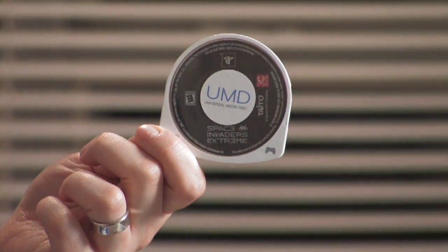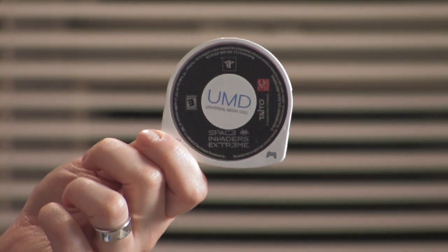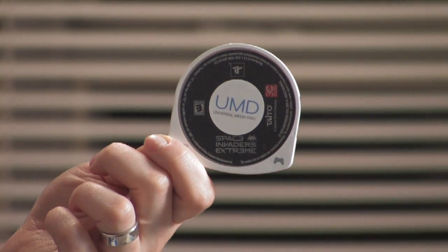The next thing you want to have for your PSP are UMD games, which contain a lot of data. It really makes for an impressive console experience, and hundreds of games are now available on UMD.